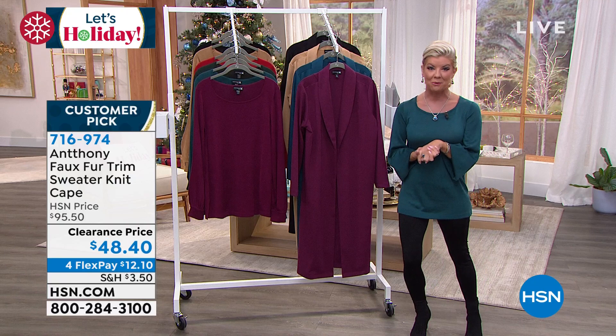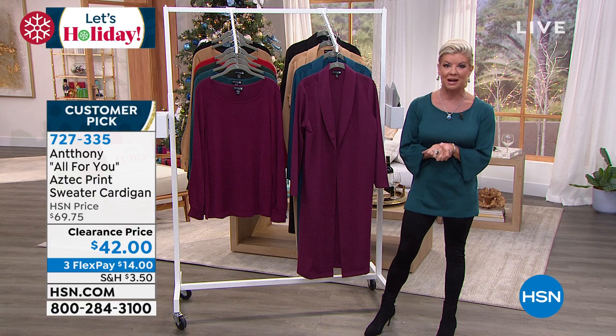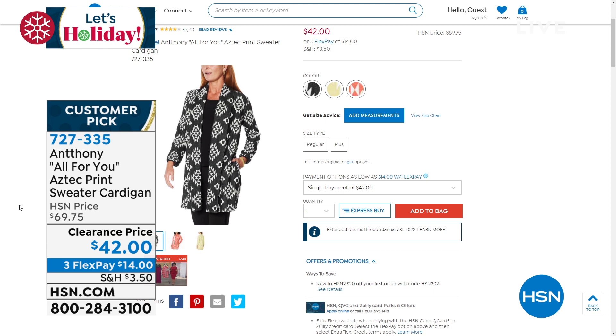Coming up in this hour, we have the ultimate brand new fabulous leggings with two side pockets. We'll share that with you. We also have our Aztec print — this beautiful cardigan. It's an elongated cardigan and we have it available in three fabulous colors. Oh, that was a quick change, Kenya.